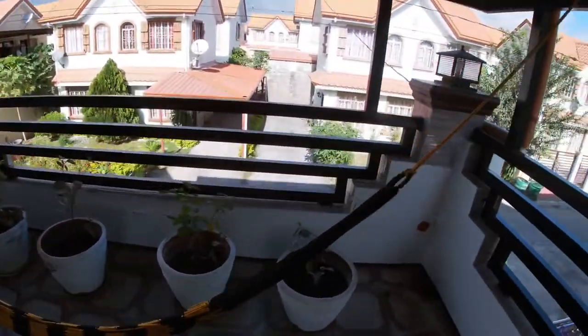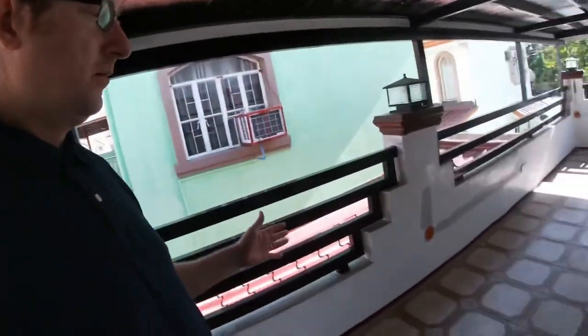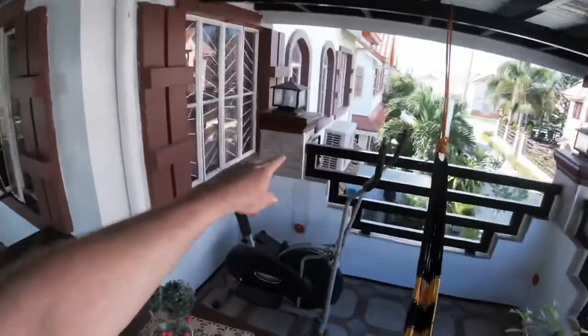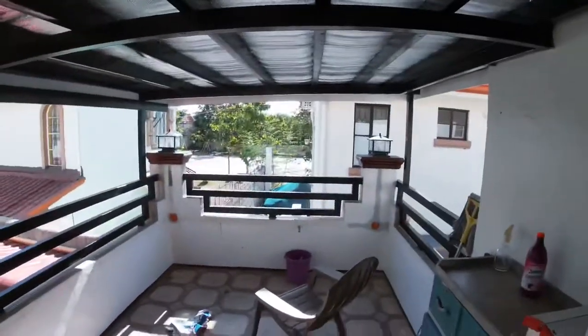This is my balcony here. It's not completed — I want to put a sofa and patio furniture out here. This air conditioner is going to be replaced eventually with a different type. Made into a nicer place to hang out. There's a basketball court over there.